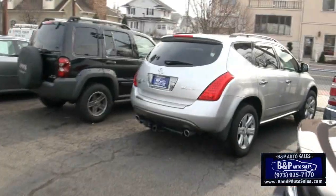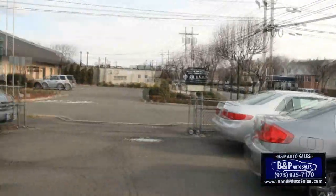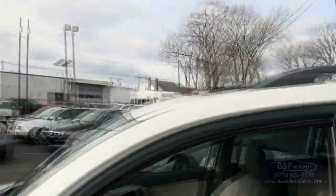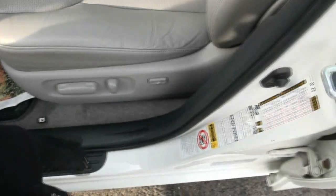If you're looking for other kinds of crossovers or SUVs, we definitely have a lot in stock here at B&P Auto Sales. We're pretty loaded up and we want to make deals because tax season is coming and we definitely need to make some room.